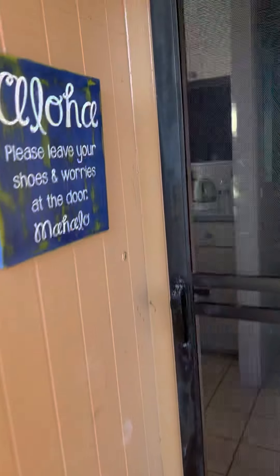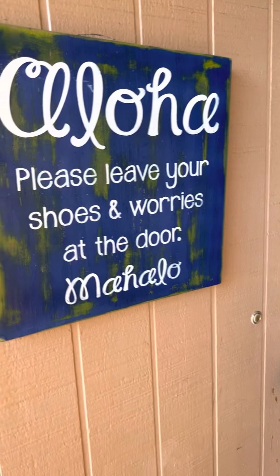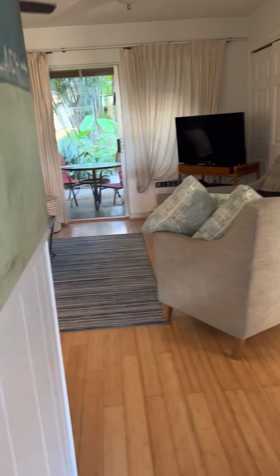This is their little sign: 'Aloha, please leave your shoes worn at the door, Mahalo.' Then you come in here — here's our front door, it's got a combination lock into the living room.